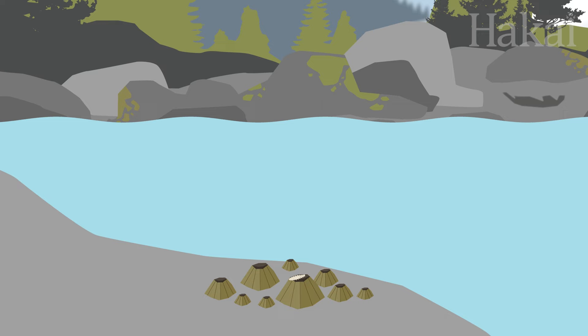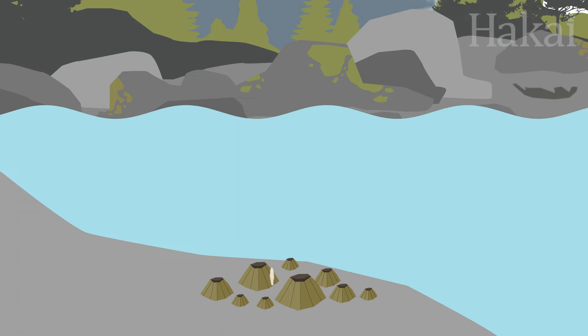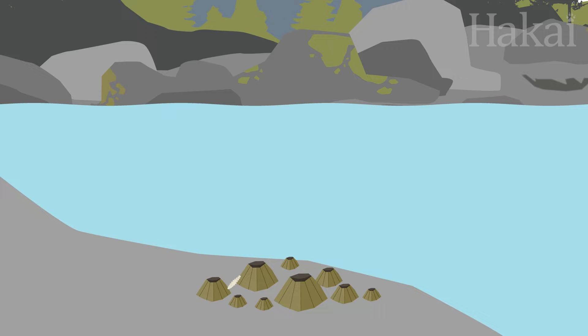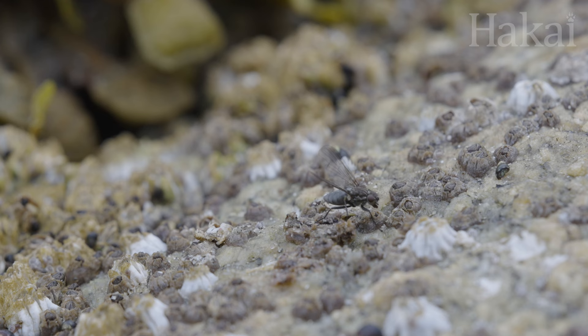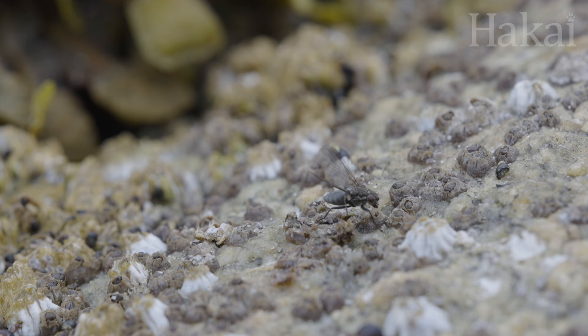When they've eaten themselves out of house and home, fly larvae move to a new barnacle, and then another, until finally settling into the empty husk of its last meal — a nice safe spot to pupate into adulthood. Then, emerging as an adult fly, it's off to find a mate and start the cycle over once more.